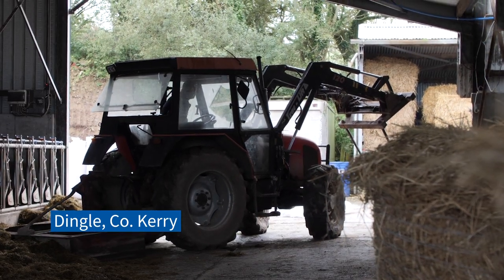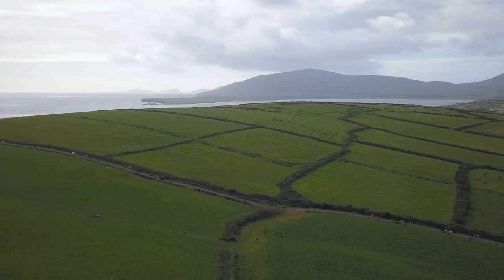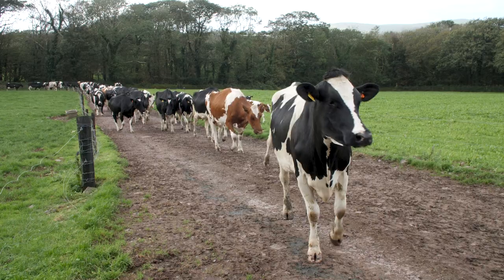My name is Ronan Chukru. I live in a place called Burnham, which is about five minutes outside Dingle Town. We're milking about 85 pedigree Holstein cows.